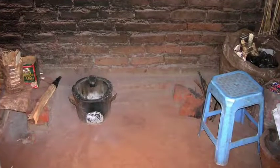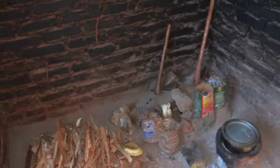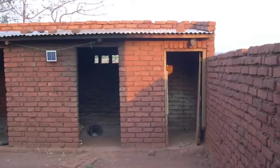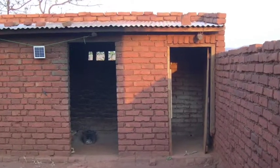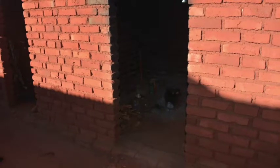My cooking facilities are rustic. I have a clay pot stove called a baola. It's fueled by firewood, so it isn't subject to power outages. My kitchen is outdoors. It has a roof to keep out the rain and sun and walls to cut the wind, but it has an open doorway and some ventilation to allow smoke to escape.